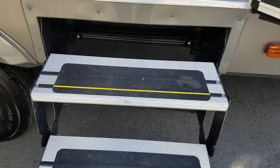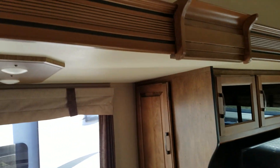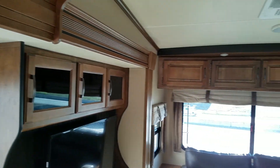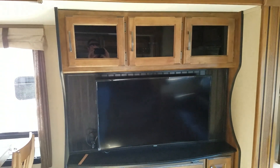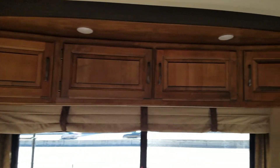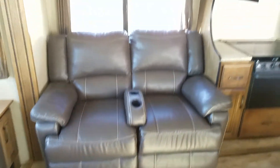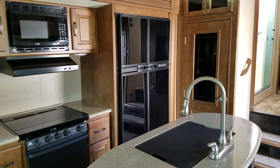They grip-taped the steps. Here's the interior — I mean, everything's in really really nice shape. I like the black appliances, they look really nice.